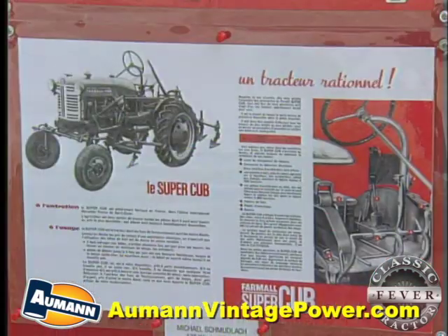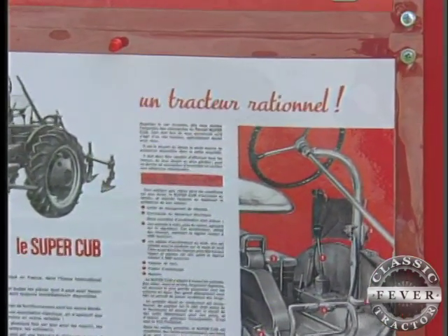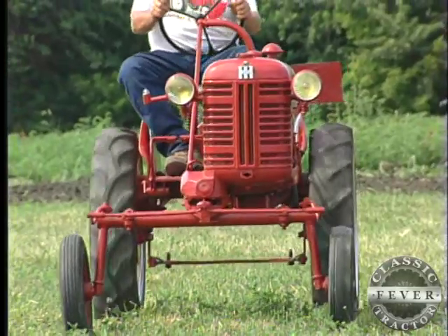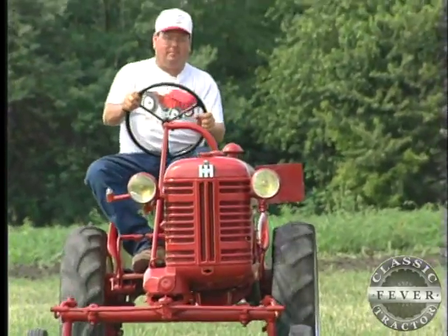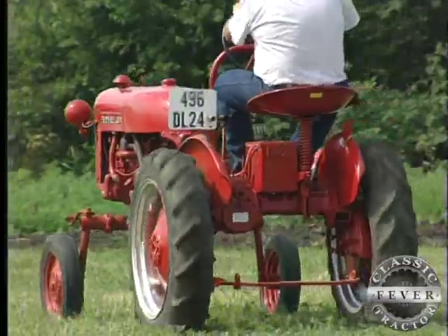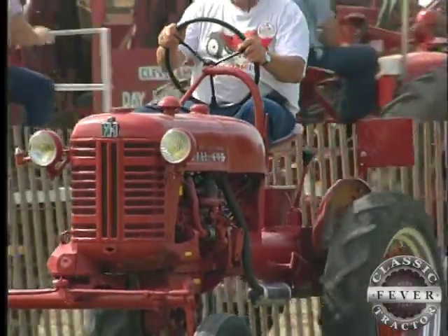Eventually, American tractor companies built factories on European soil, but at first it was just for the assembly of parts made in the United States. This little French Cub is actually built with American parts, but assembled in France. And then later on the French started casting their own parts after the factories were up and going.